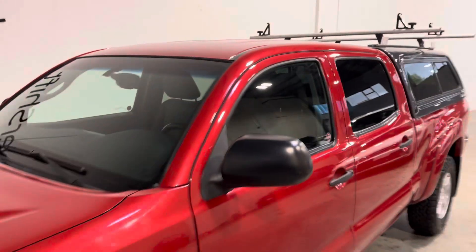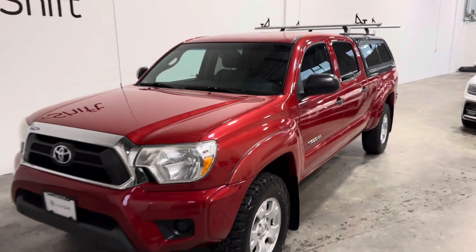Any questions, please do not hesitate to reach out — give us a call or shoot us an email. Again, this is the very well-kept 2013 Toyota Tacoma SR5 Double Cab.